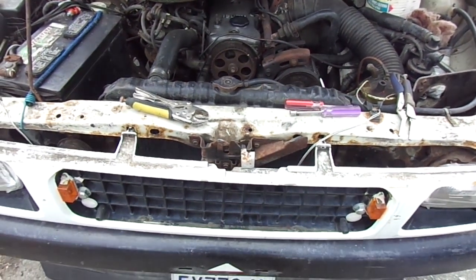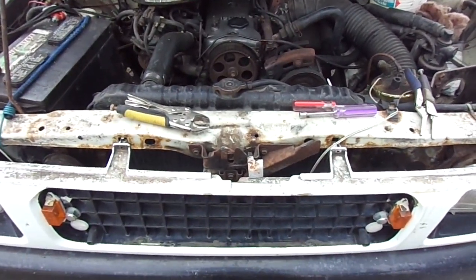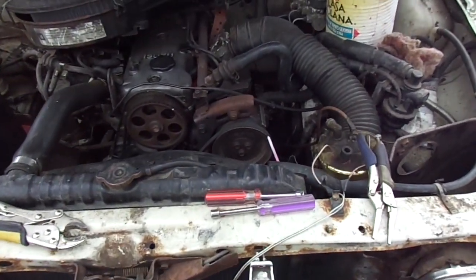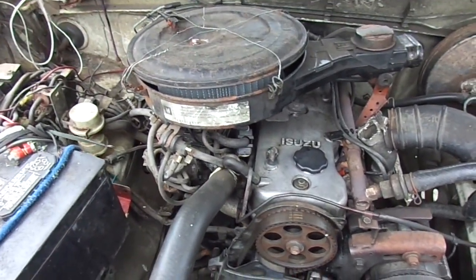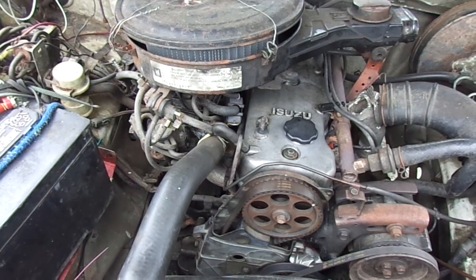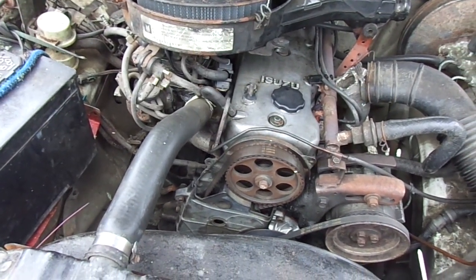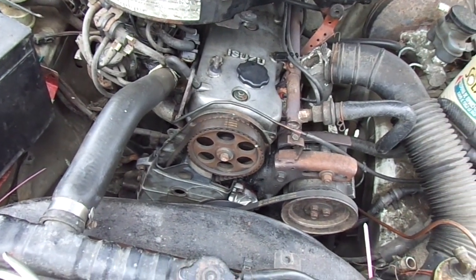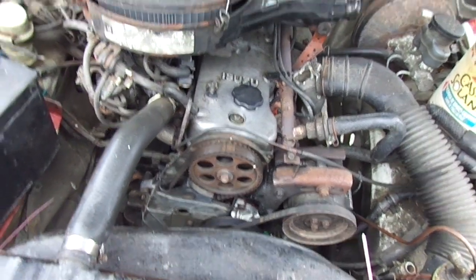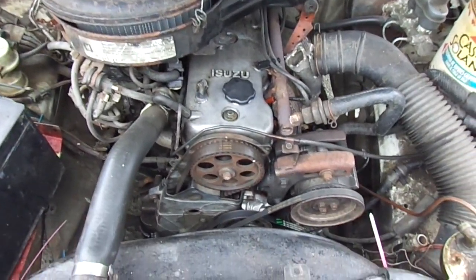This is the '91 Isuzu pickup. What happened was basically the thing was loading up — it would accelerate just fine, but then at the stop signs it would load up.